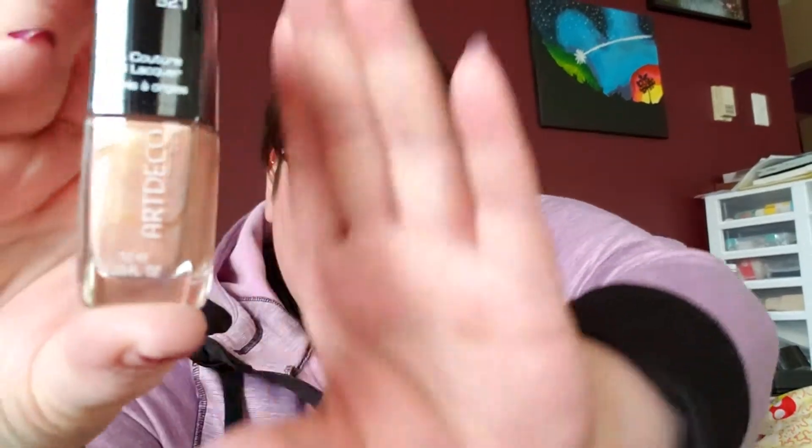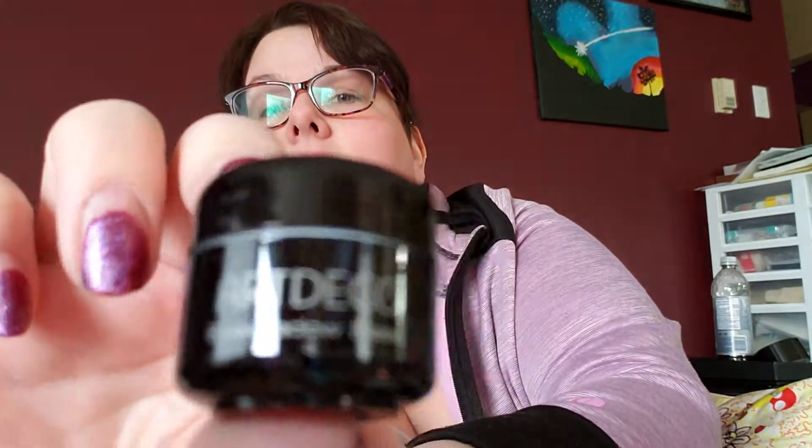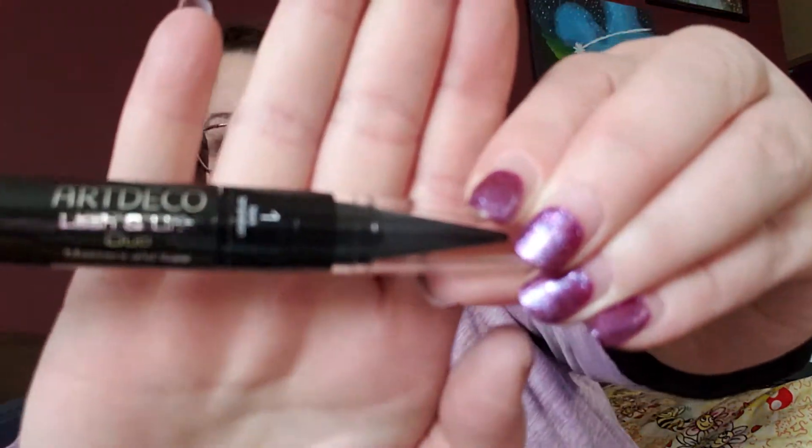So we've got a clear lash and brow gel, a nail polish. Now this is the 2018 calendar. Oh, and an eyeshadow base. Also a lash and line duo — a mascara and then an eyeliner or a kajal. What the hell is a kajal? Maybe you guys know what that means.